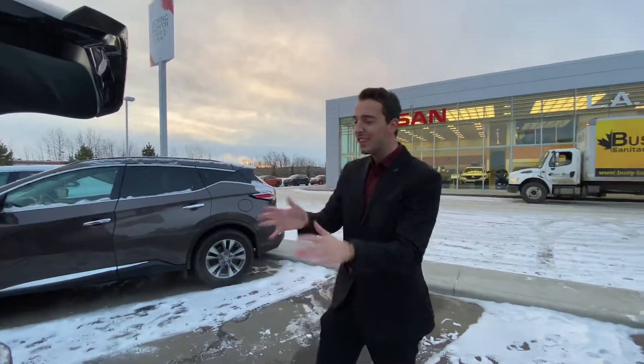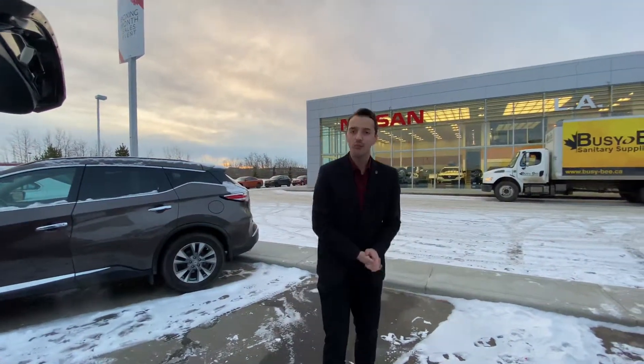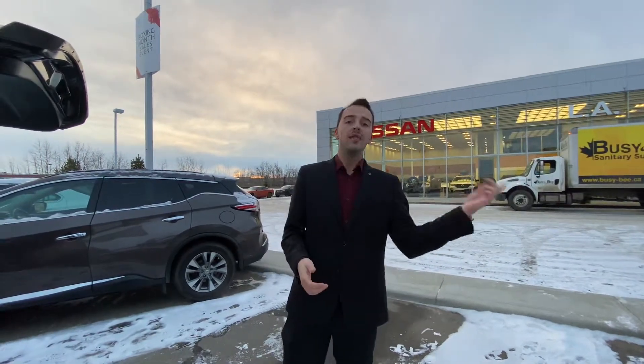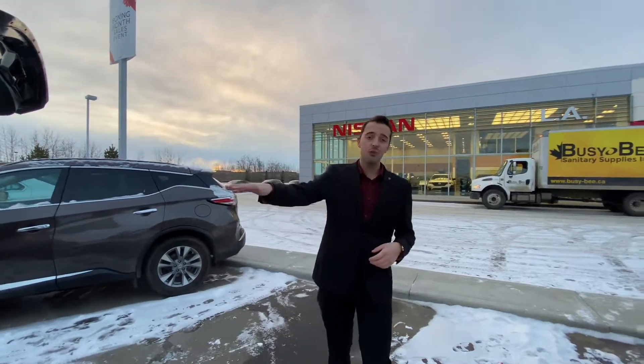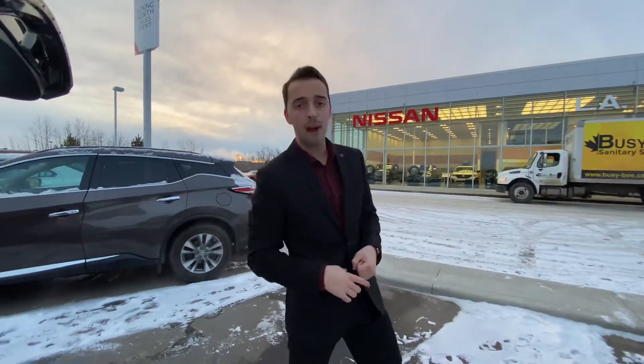Listen, I know you're going to love this vehicle when you see it — it's absolutely beautiful. So give me a call here at the store at 780-769-0060 and let me know when you can come in and take this beautiful vehicle on your test drive. I look forward to hearing back from you soon, thanks.